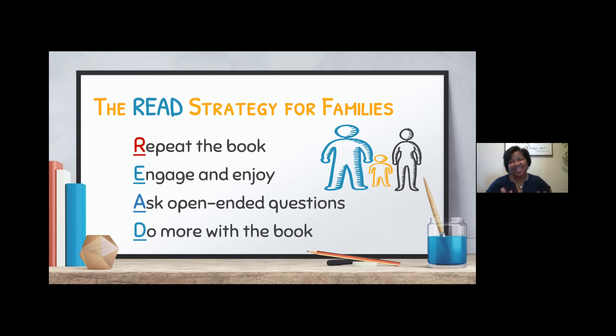For today, we'll look at R — Repeat the book. We can read a book multiple times, just like even as adults, you can watch a movie multiple times and still get something new out of it. That's the same way it is with books and children. The more we read books, we encourage children's love for books and expose them to more vocabulary, which of course helps with reading comprehension. We want to repeat the book multiple times.